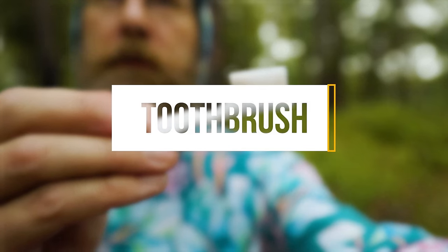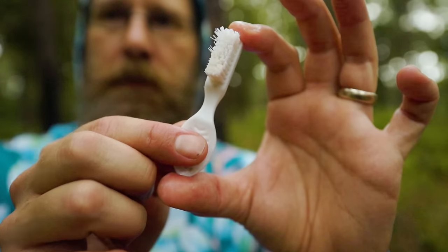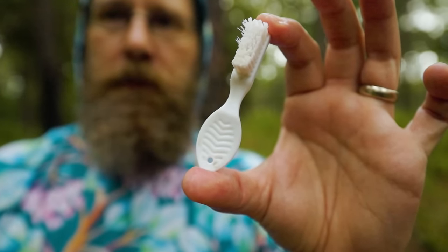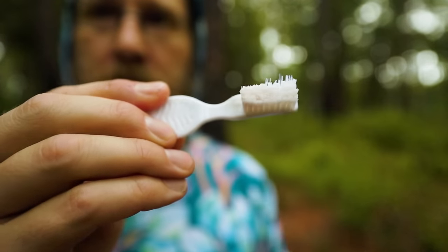The number one ultralight gear mod is probably cutting off the handle of your toothbrush, which is kind of ridiculous — especially when you can get a free toothbrush from Garage Grown Gear, who is this week's sponsor. Order anything from Garage Grown Gear, where all the things I'm talking about today are available, and you will receive a free ultralight toothbrush as long as supplies last.